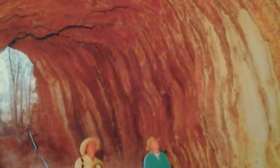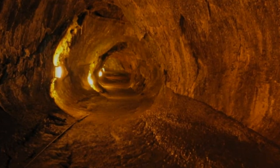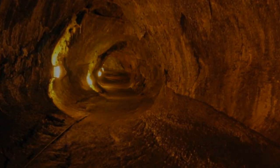Long, snaking features on the moon called sinuous rilles are thought by some to be lava tubes that have collapsed in on themselves. However, this interpretation is controversial among scientists. Nonetheless, researchers are continuing to look for clear evidence of their existence in spacecraft data.